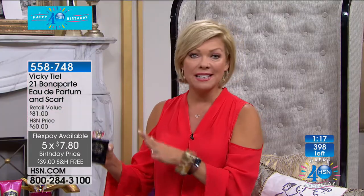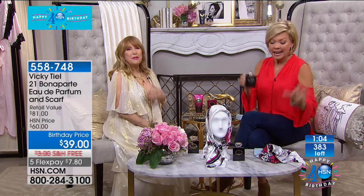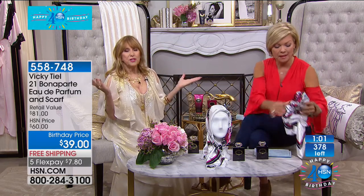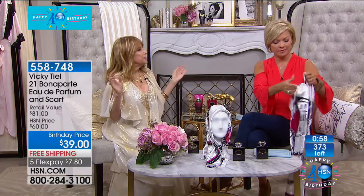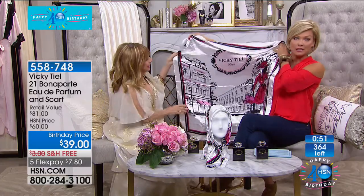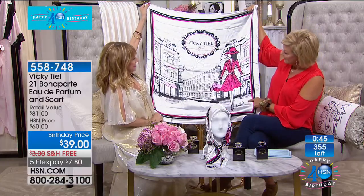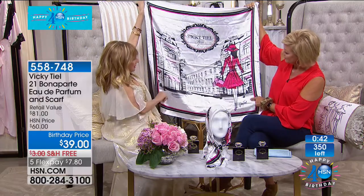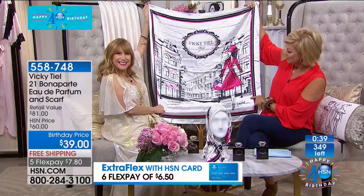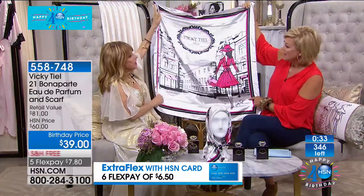You get this beautiful Vicky Teal Paris scarf — Vicky even signed it for us. It's her drawing of a classic Parisian scene: the Rue Bonaparte. Saint-Germain-des-Prés, not far from Notre Dame and a block up from the Seine. We're counting down on the fragrance — a rare opportunity to get 21 Bonaparte at $39.90, with free shipping and FlexPay as low as $7.80. It's the full 3.4-ounce — double the size most people get. Enjoy spraying your pillows, your room, and of course yourself.